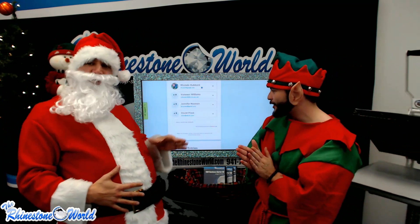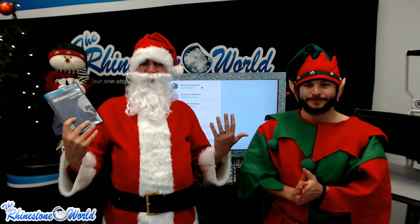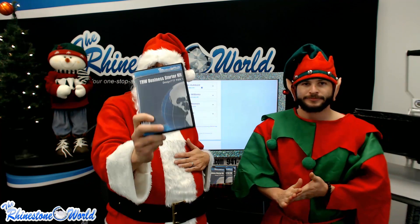Congrats to our awesome four winners — you each get this awesome pack, $703 in files. And of course we want everybody to be a winner today! This pack is also available on our website at therhinestoneworld.com. We're going to give 30% off the discounted price on the website — all you have to do is ring this bell to get that coupon code.